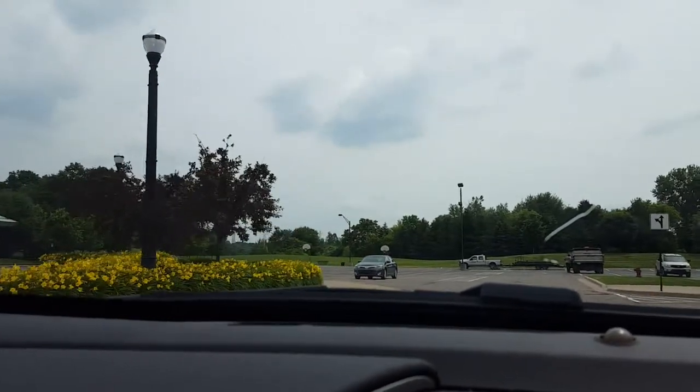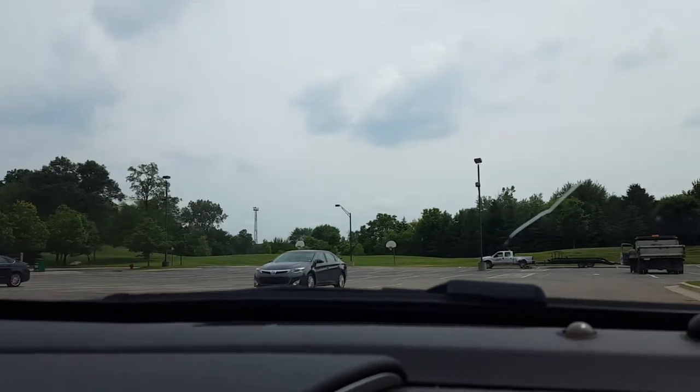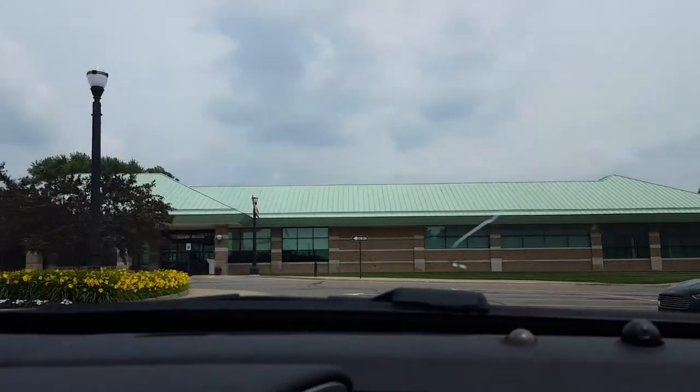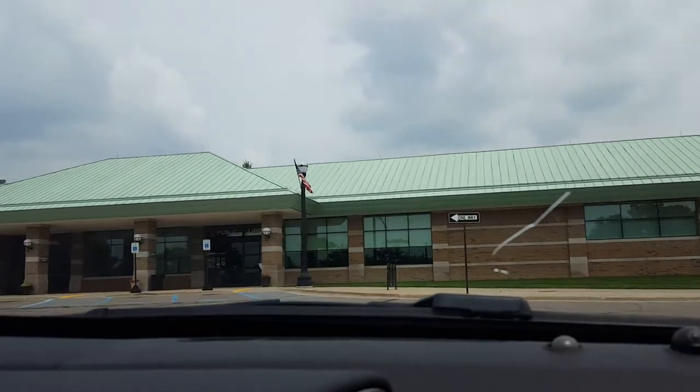I was just shooting a couple of videos of Wixom parks and stuff while I was here today, and I wanted to let you know about this. Hope this is helpful if you're thinking about relocating to the area. That's the Wixom City Library directly ahead. Take care, bye.